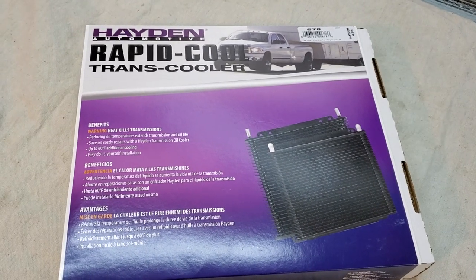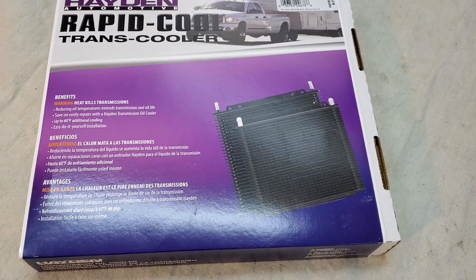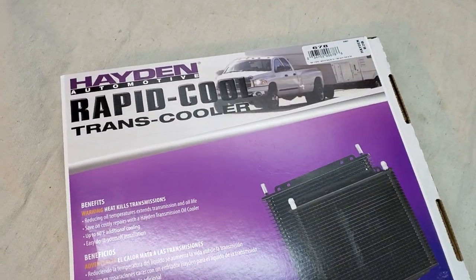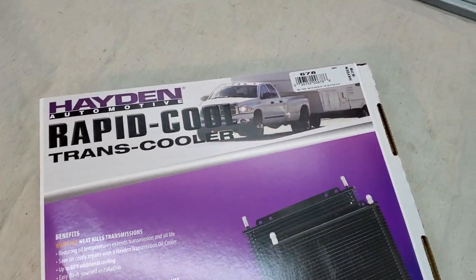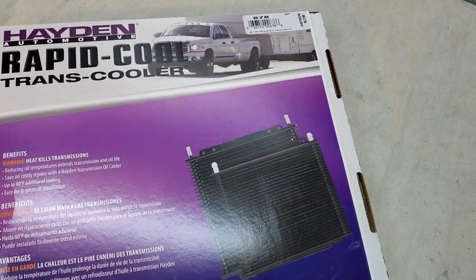Hello everyone and welcome to my channel. Today I'm going to give you a quick review of the best transmission cooler and why Hayden — if I'm pronouncing correctly — is the best transmission cooler.